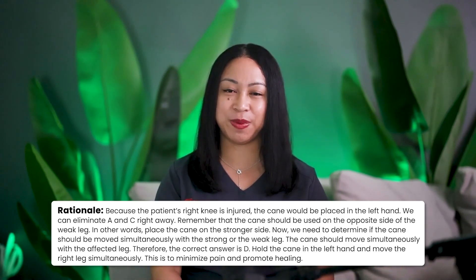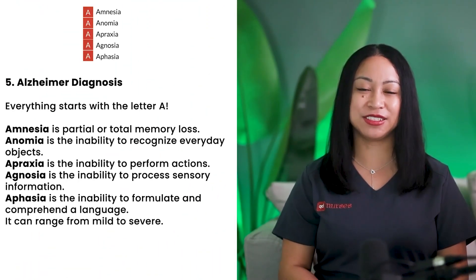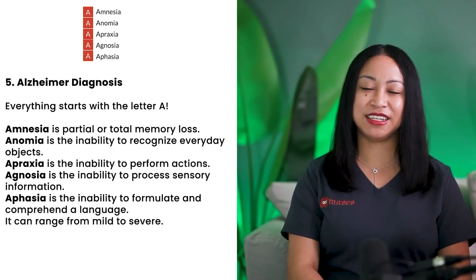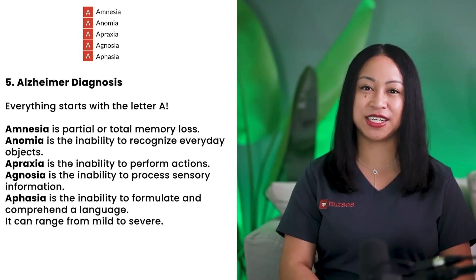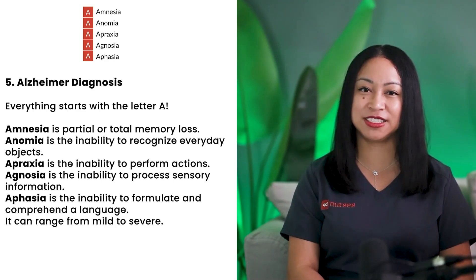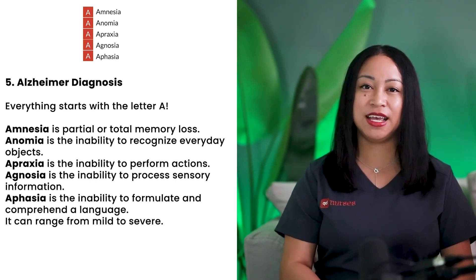On to mnemonic number 5: Alzheimer's Diagnosis. Everything starts with the letter A. Amnesia is partial or total memory loss. Anomia is the inability to recognize everyday objects. Apraxia is the inability to perform actions. Agnosia is the inability to process sensory information. Aphasia is the inability to formulate and comprehend language, and it can range from mild to severe.